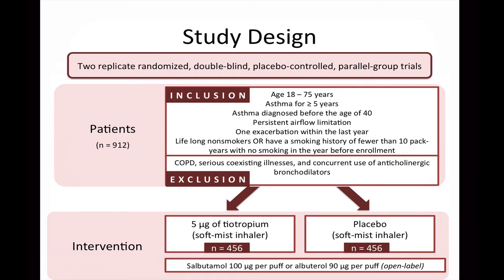Patients were excluded from the trial if they had a past diagnosis of COPD, had serious coexisting illnesses, or were concurrently using anticholinergic bronchodilators. Patients were randomized to receive either 5 micrograms of tiotropium or placebo via the soft-mist inhaler as add-on therapy to maintenance regimens of high-dose inhaled corticosteroids and LABA therapy. Continued use of other asthma medications such as theophylline, leukotriene modifiers, anti-IgE antibody therapy, and oral glucocorticoids were permitted if the dose remained stable for at least two weeks before study entry. All patients were provided with either salbutamol or albuterol as rescue medication.